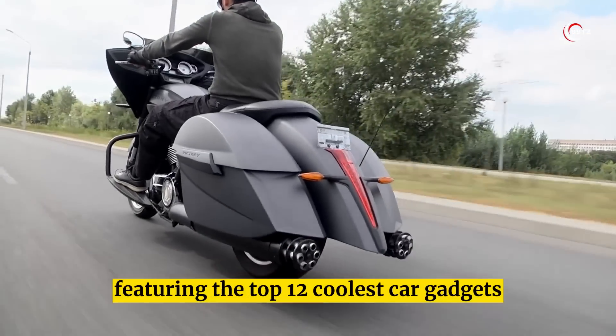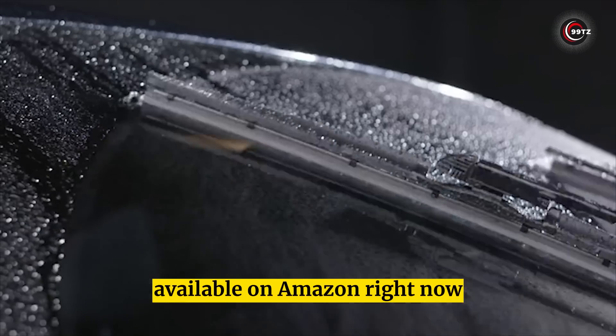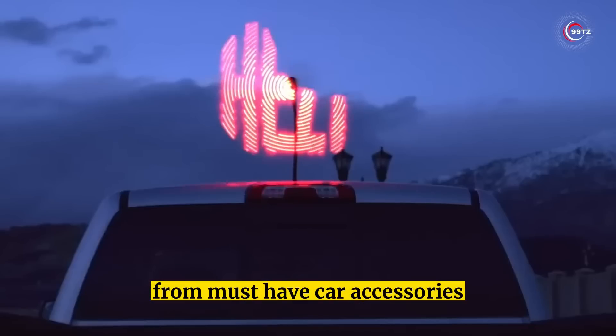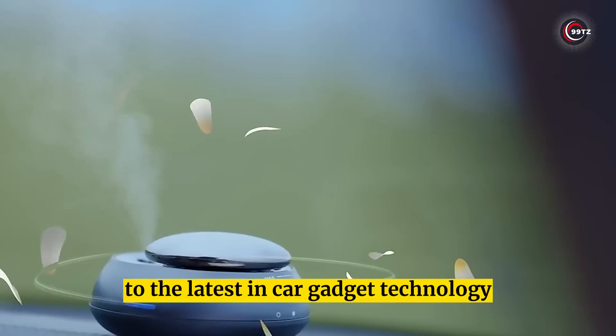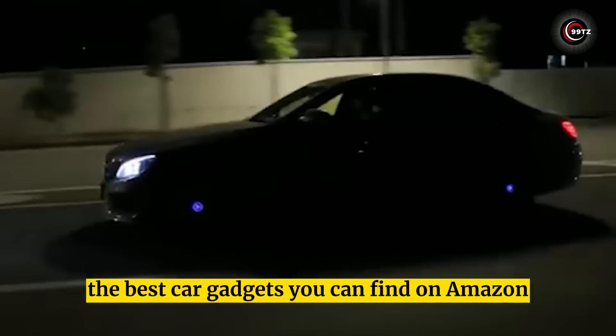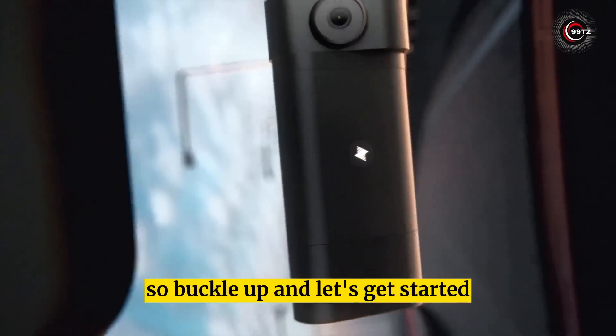Welcome to our latest video featuring the top 12 coolest car gadgets available on Amazon right now. We've got you covered from must-have car accessories to the latest in car gadget technology. Join us as we review and showcase the best car gadgets you can find on Amazon. So buckle up and let's get started!